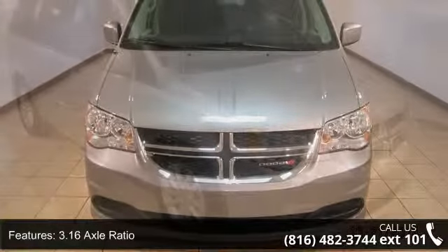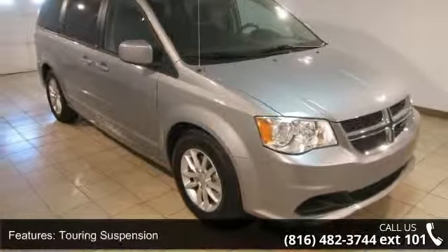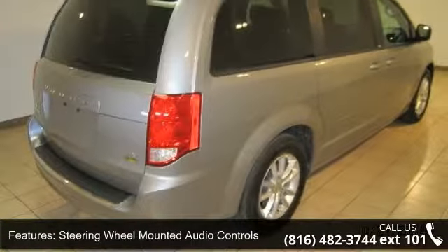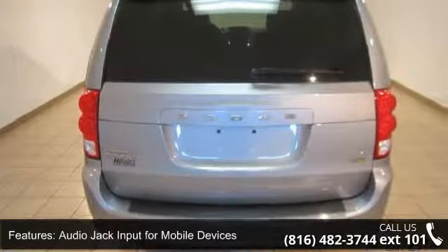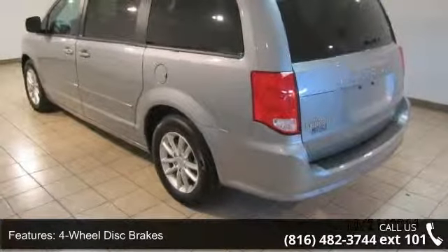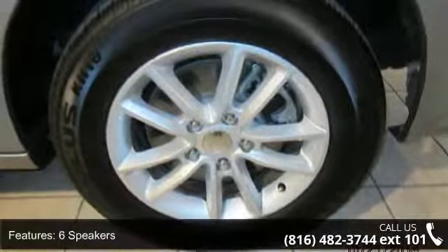Some of the top features included with this vehicle are a 3.16 Axle Ratio, Touring Suspension, Steering Wheel Mounted Audio Controls, Audio Jack Input for Mobile Devices, 4 Wheel Disc Brakes, 6 Speakers, Air Conditioning, Electronic Stability Control, Front Bucket Seats, and Roof Rack.